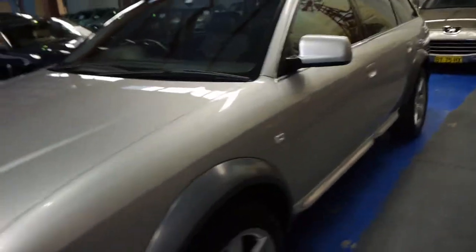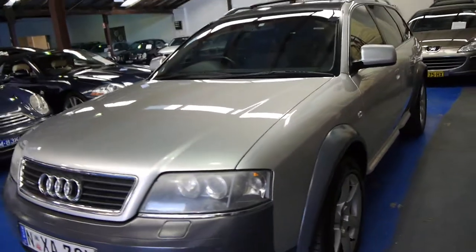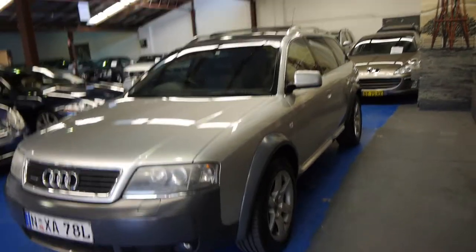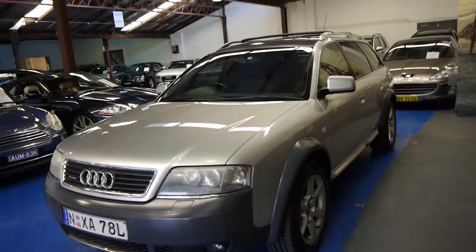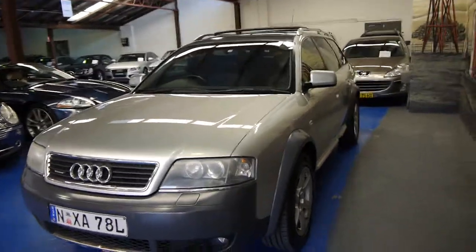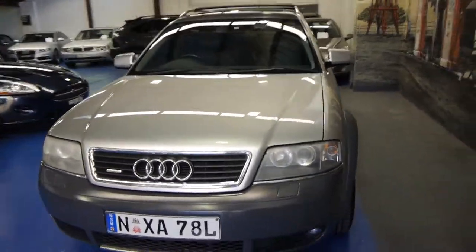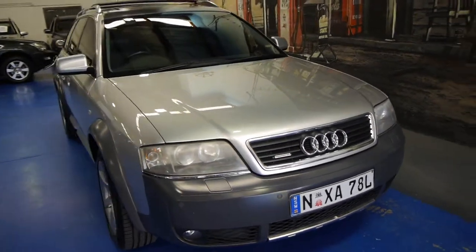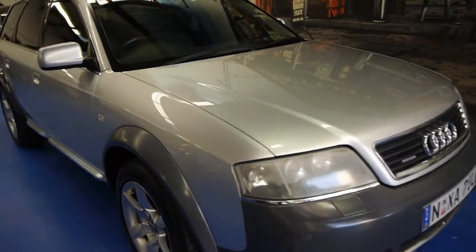Another thing you get with the turbo petrol is Xenon headlamps. So, if you are looking for an Audi Allroad, or if you're looking for any sort of station wagon, please come and have a look at this car, take it for a drive — you're not going to be disappointed. It really is a lovely vehicle. We're the Old Timer Centre, we're located in Markville.